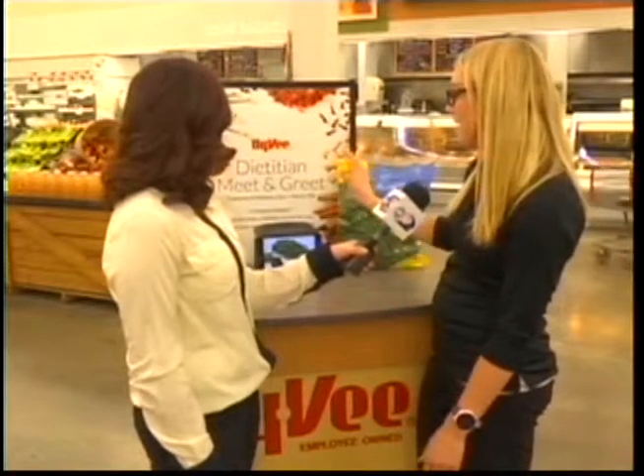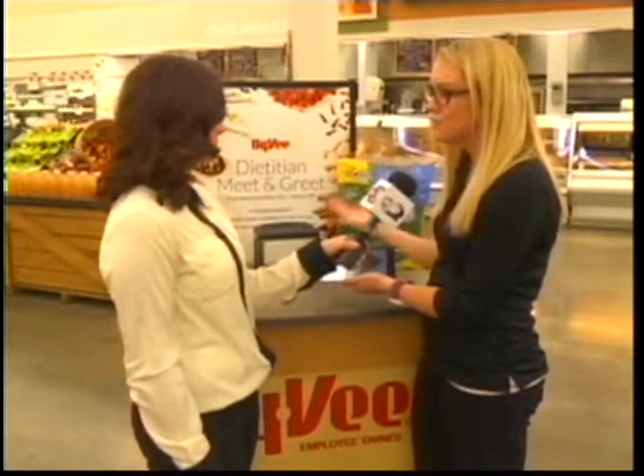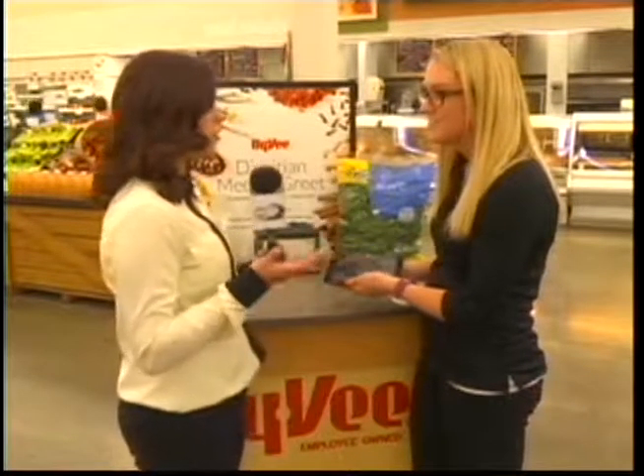And if people want to try it, on Registered Dietitian Day, March 9th, stores in this area will actually be demoing this for the first time for everyone so that they can try this new vegetable and see if they enjoy it. So you can try it out before you buy it? Absolutely. Come see us on March 9th, try out this new vegetable, and let us know what you think.